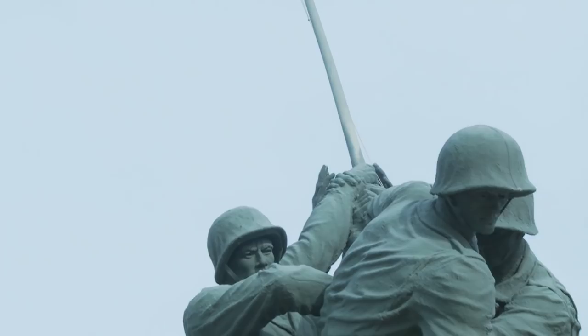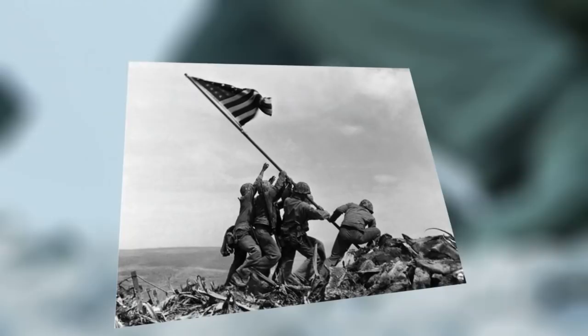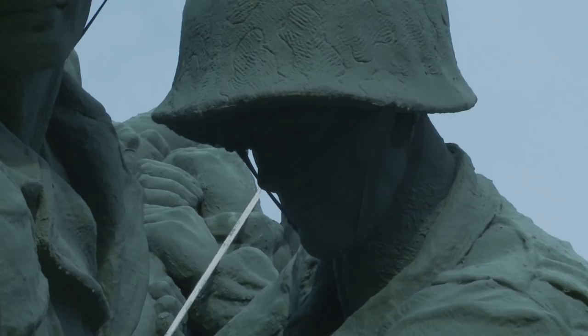It's a recreation of the moment the flag was raised on Iwo Jima during the battle for the island on February 23, 1945. Associated Press photographer Joe Rosenthal caught the moment that inspired the nation and made five Marines a sign of hope towards the end of World War II.